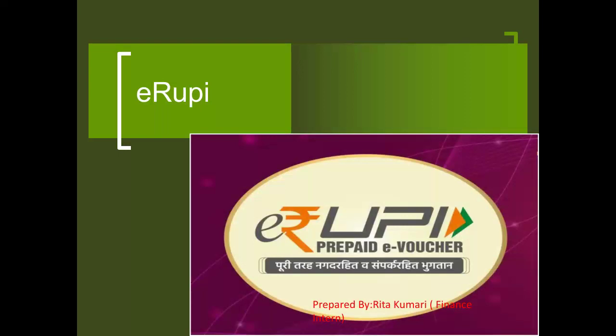Hello friends, this is Rita Kumari and in this video we will learn about eRupee, a prepaid eVoucher. Before going forward, let us know what does eRupee mean?